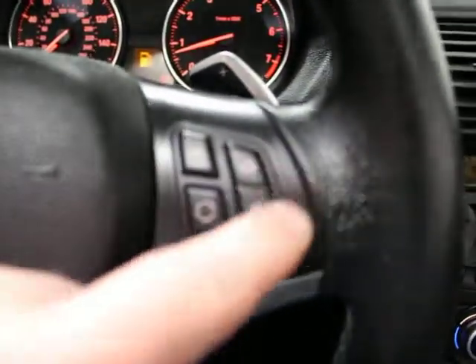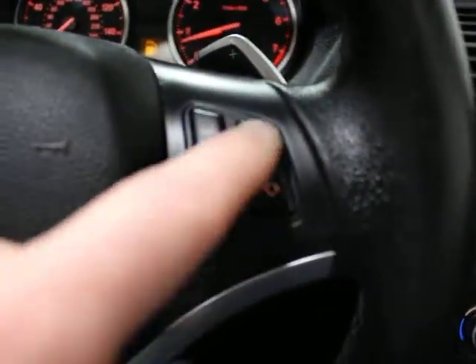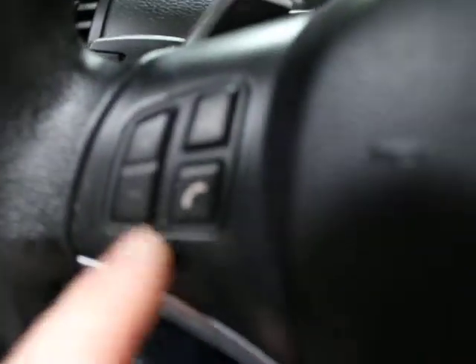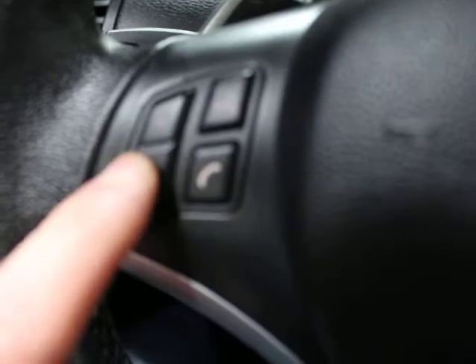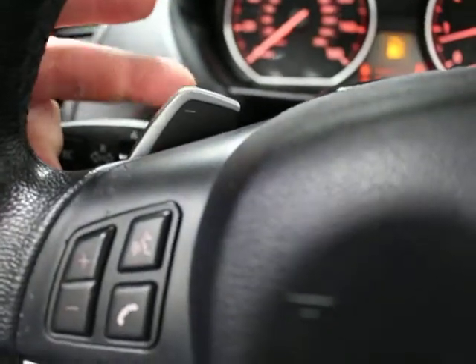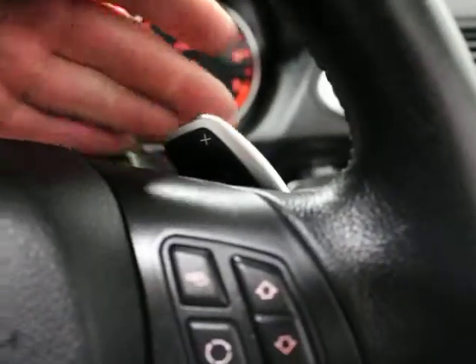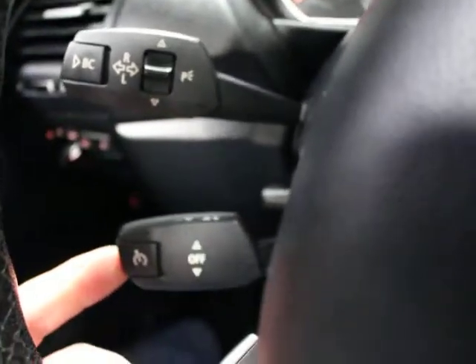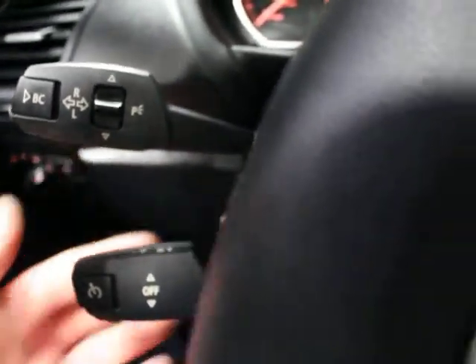You've got a multifunction steering wheel with the ability to scroll through radio stations or CDs and a programmable button. On the other side you have voice activation, Bluetooth, and volume control. There's a paddle shifter here — this one is a downshift and this one is an upshift. Your onboard computer is over on the right. Your cruise control is down here, and you have a manual tilt and telescoping wheel.